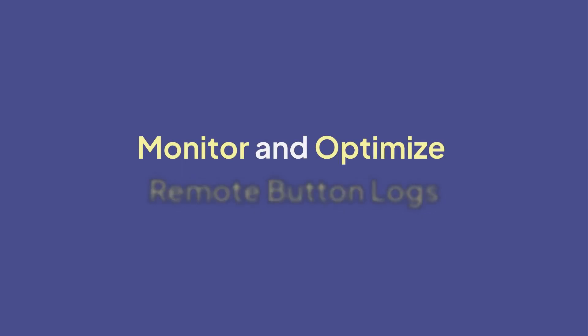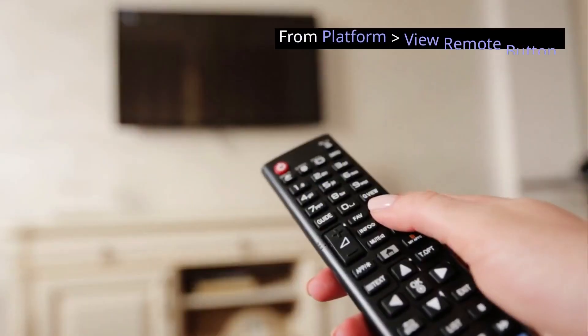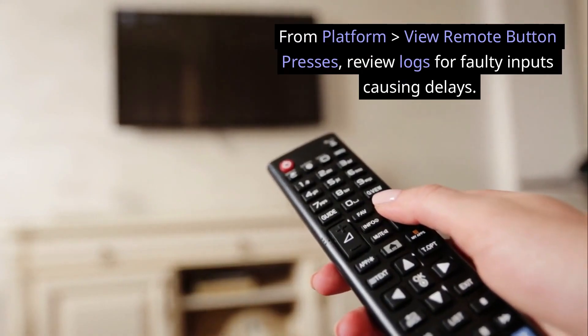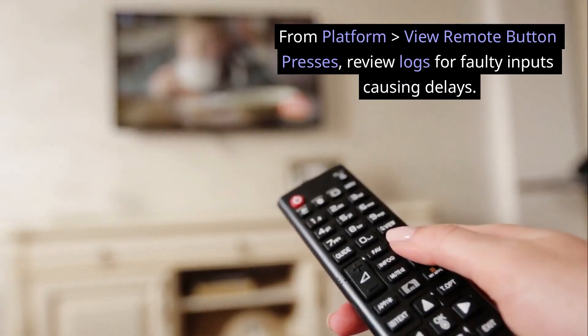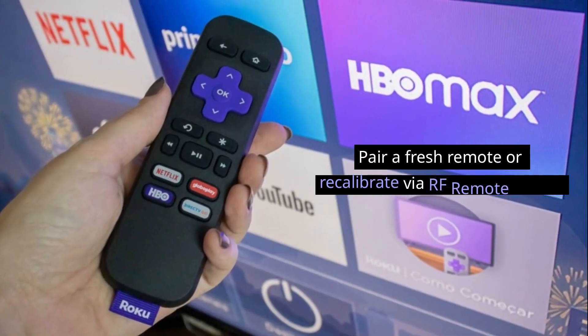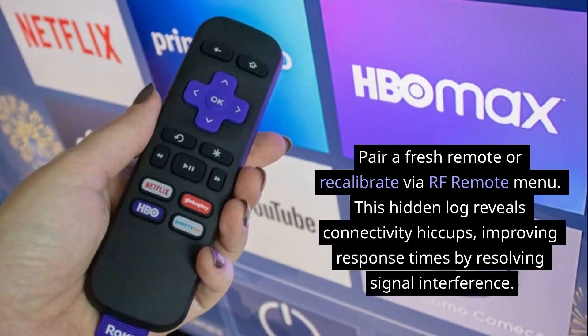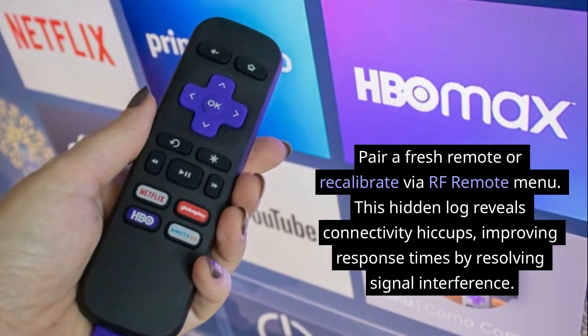Monitor and optimize remote button logs from Platform > View Remote Button Presses. Review logs for faulty inputs causing delays. Pair a fresh remote or recalibrate via the RF remote menu. This hidden log reveals connectivity hiccups, improving response times by resolving signal interference.